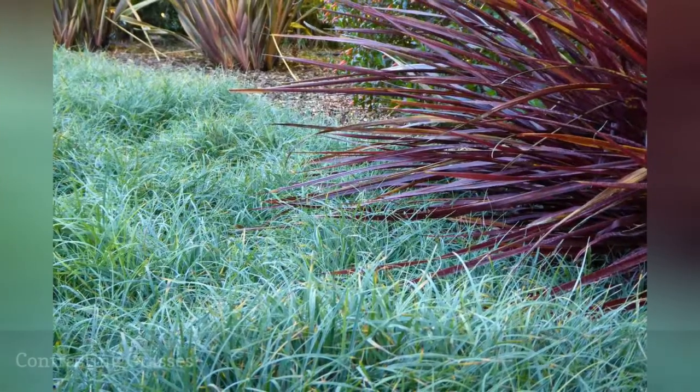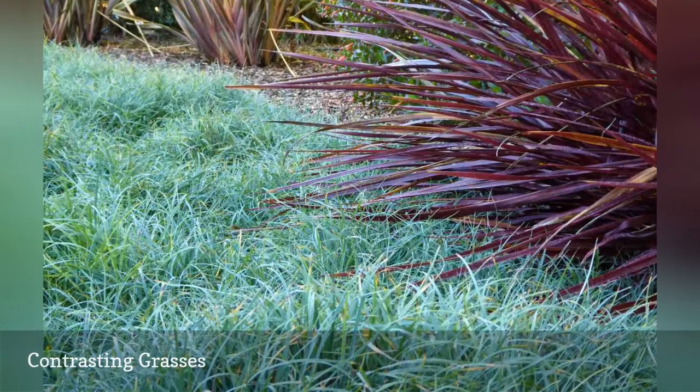A lush carpet of low-growing blue sedge contrasts with a purple fountain grass.